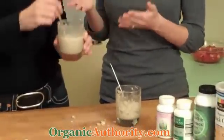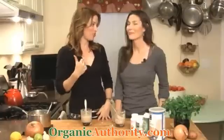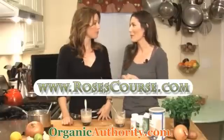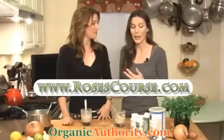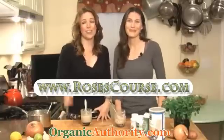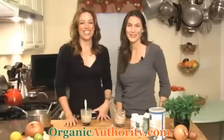This is one of the things I teach, and it's all part of the 10 Week Transformation program. If people want to know more about how to lose weight and increase their energy, they can go to rosescourse.com, where I talk all about the 10 Week Transformation program. It's an online course that people can take from anywhere in the world — for increasing your energy, losing that last 10 to 20 pounds, and getting healthy holistically. You guys should go to rosescourse.com and check it out. I want to thank you guys for watching OrganicAuthority.com TV. See you next time.